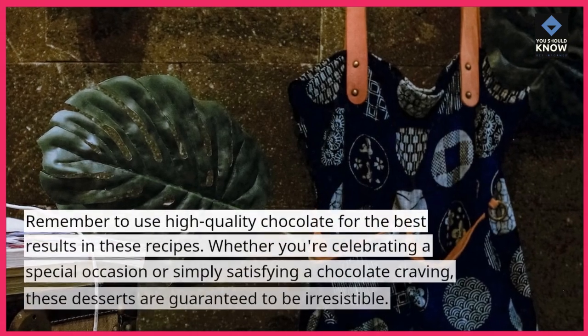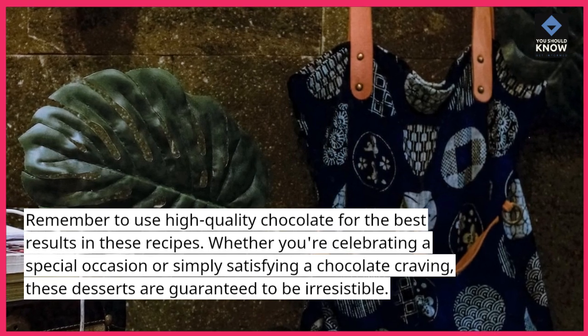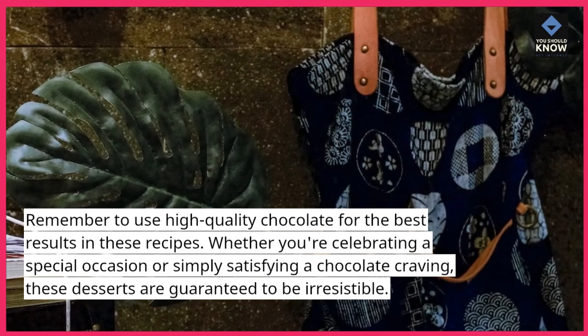Remember to use high-quality chocolate for the best results in these recipes. Whether you're celebrating a special occasion or simply satisfying a chocolate craving, these desserts are guaranteed to be irresistible.